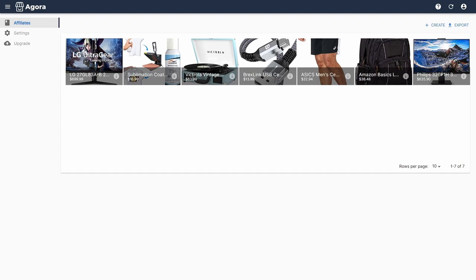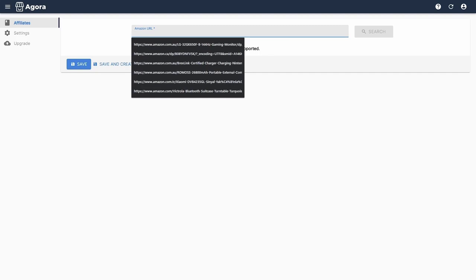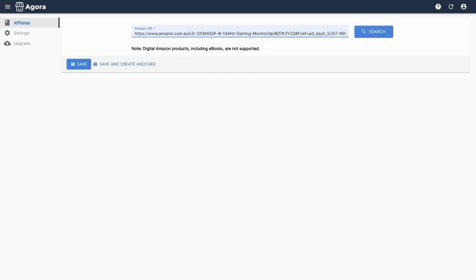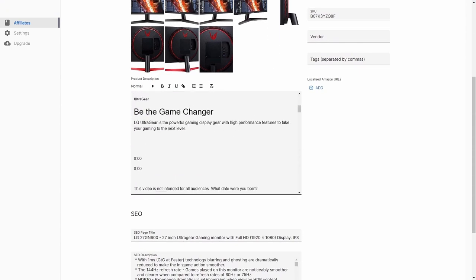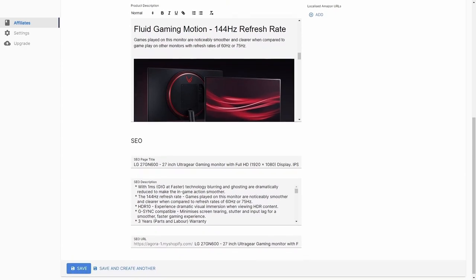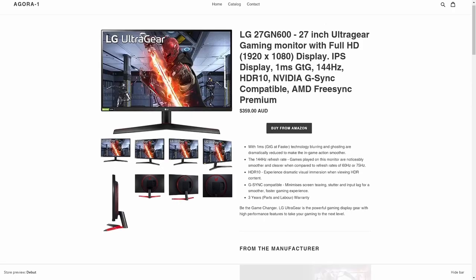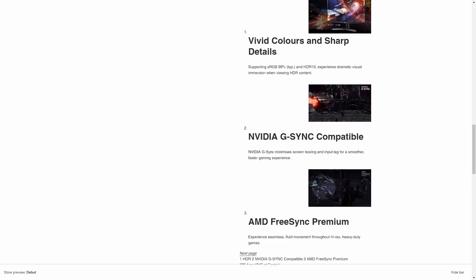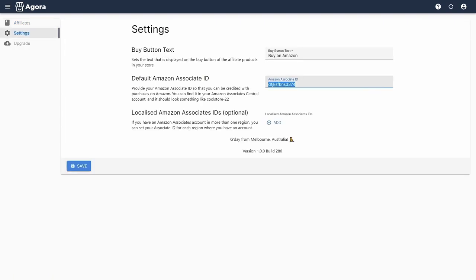The app is installed and you'll be redirected to where you can start adding products. Click the Create button to add your hero product to your site. Grab the link to your hero product from the address bar and paste it in the Amazon URL box, then click Search — the app will retrieve the product listing from Amazon, which can sometimes take up to a minute. Edit the product's details as you see fit, scroll to the bottom, and click Save. Your product will be saved to your site.